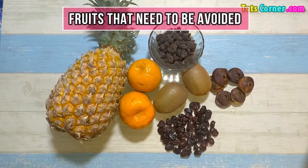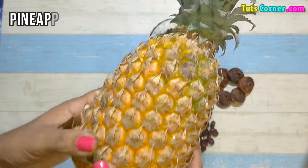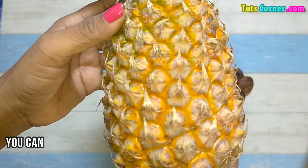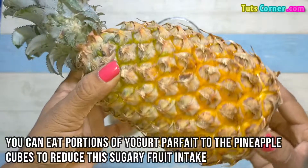Also note a few fruits that need to be avoided. First is pineapple — a cup contains about 16 grams of sugar. You can eat portions of yogurt parfait with pineapple cubes to reduce your sugary fruit intake.